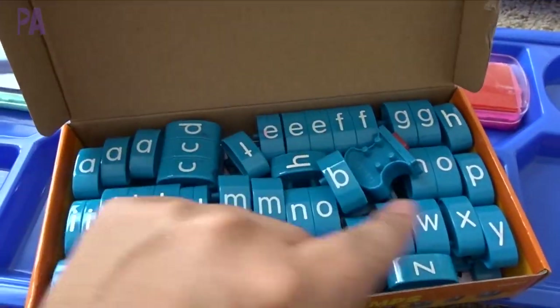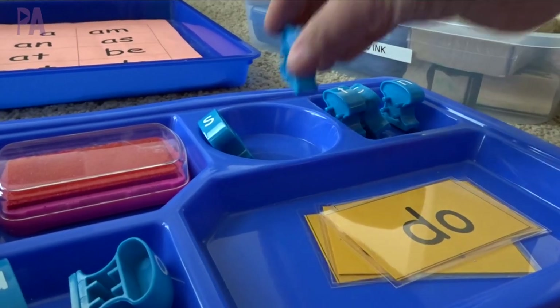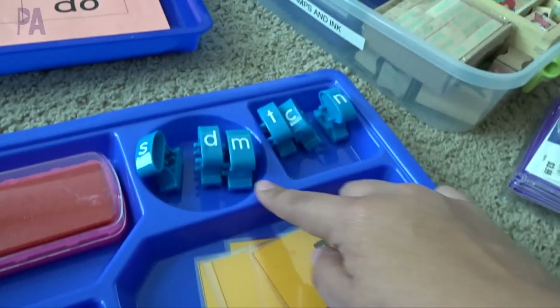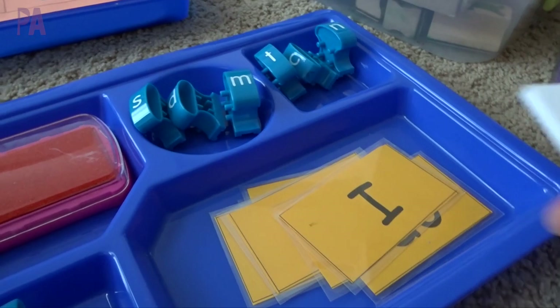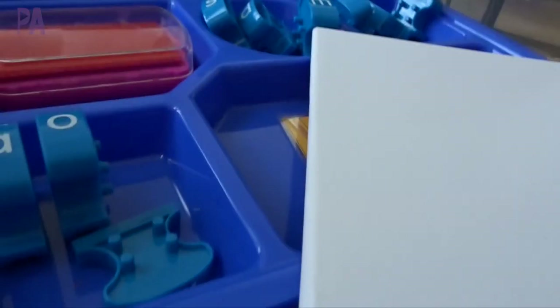I'm going to figure out the letters that they're each going to need for their words, putting the vowels in one little square and the consonants up here. Then they're each going to get a blank book to stamp their sight words out - they'll find the letters, snap them together, and stamp them in their book.